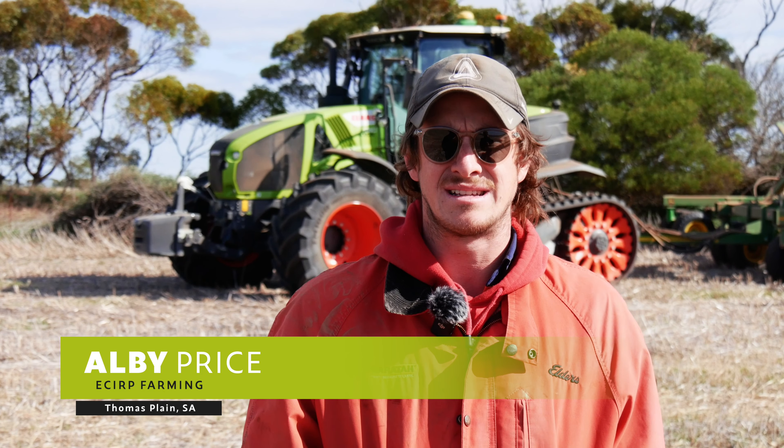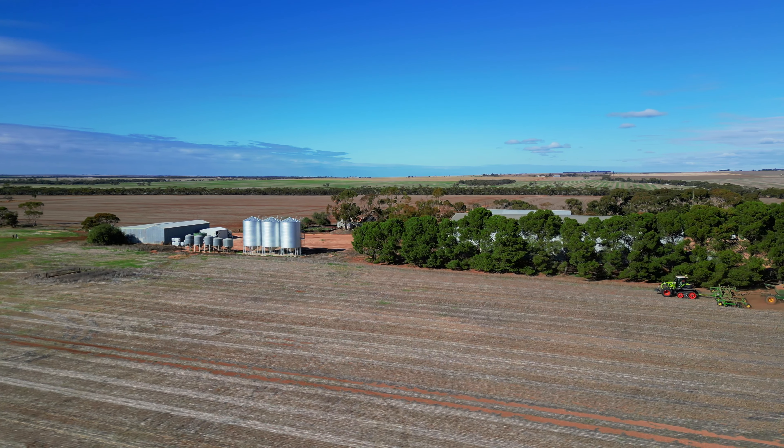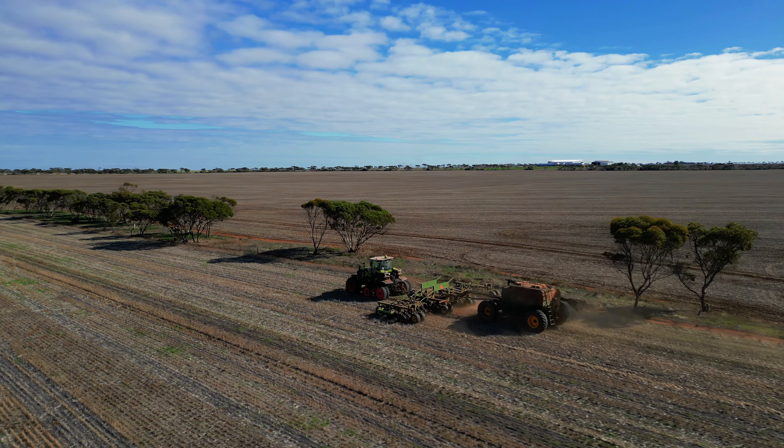Howdy, I'm Albie Price from Thomas Plains, South Australia, and I work for Ekerp Farming. In 2023 we are farming 2,500 hectares from Mundura to Paskerville.